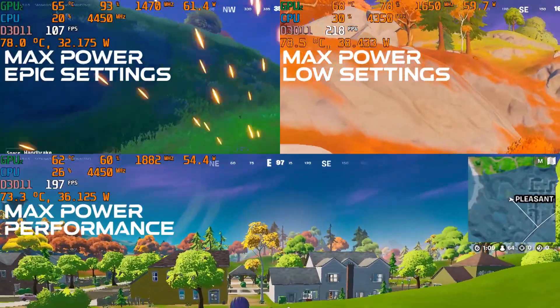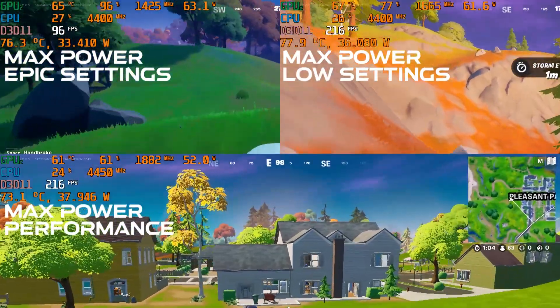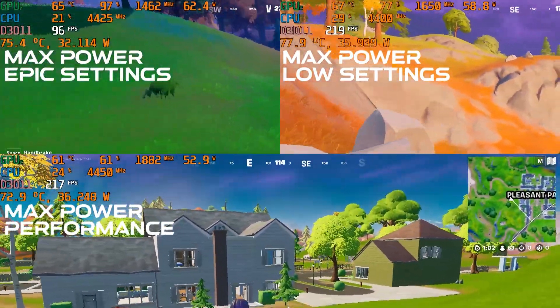Now it's my understanding that Fortnite doesn't use too many cores. There's some evidence out there that it really doesn't make much use beyond two cores, which seems crazy to me.